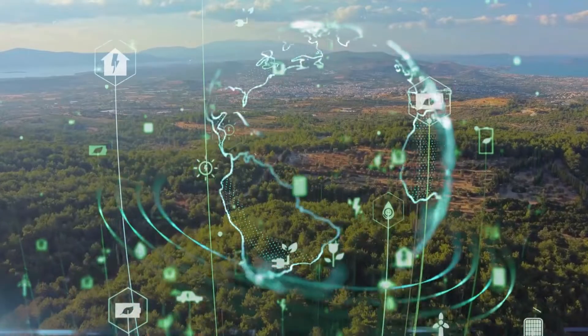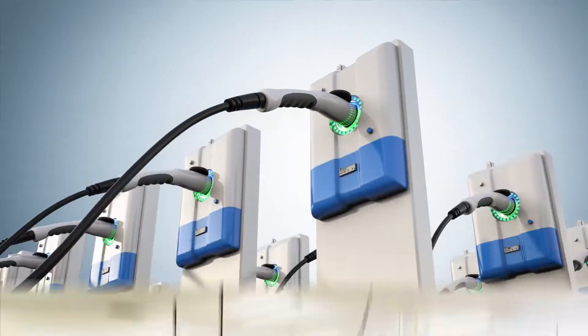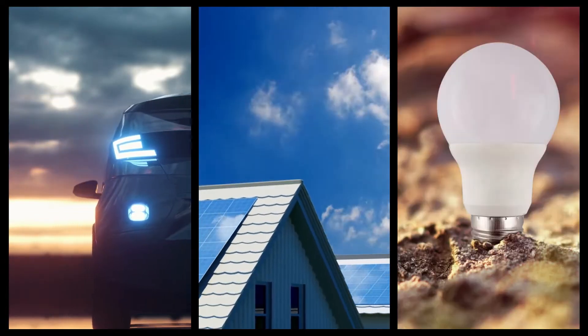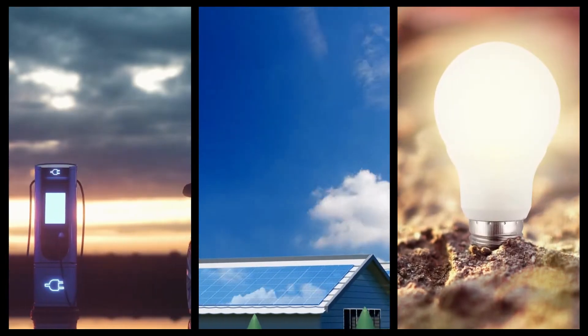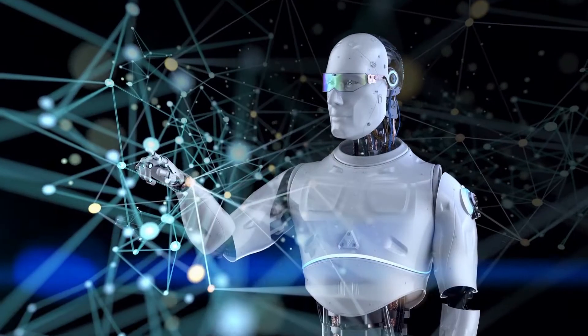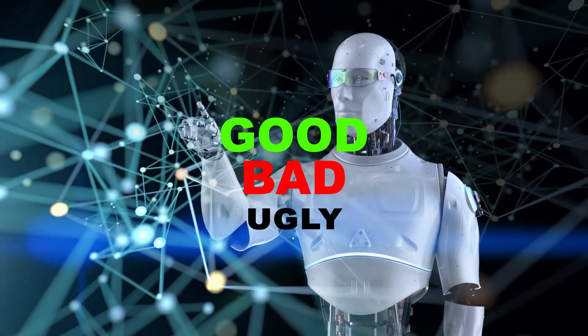Green technology is any technology that does not injure or impact the Earth's environment through the process of supply, manufacturing, use, and disposal. Electric cars, solar panels, and LED light bulbs are a few examples of current green technology — but are they really eco-friendly? Let's explore the ways technology has affected the environment, including the good, the bad, and the ugly.